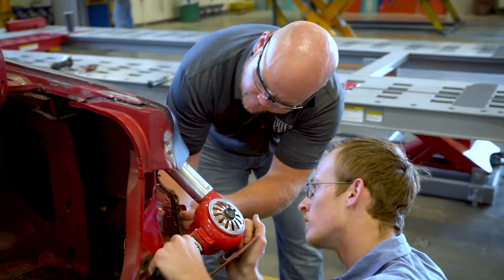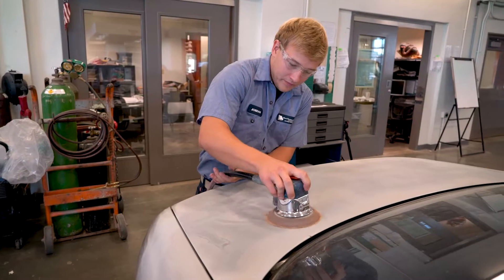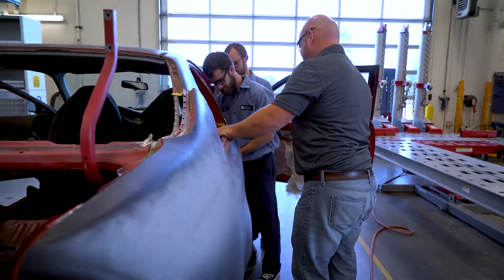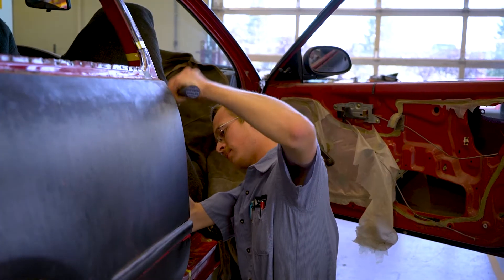Here at State Technical College in the Auto Collision Technology Program, we try to cover all the aspects of collision repair. That includes basic bodywork, sanding, using filler, working sheet metal, repairing plastic, all the way up to structural frame damage of vehicles.